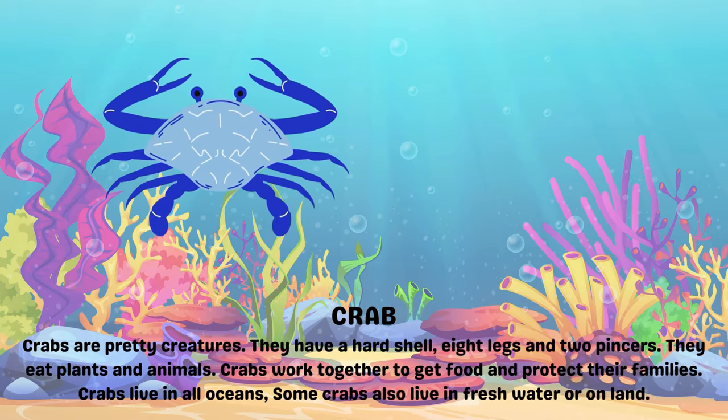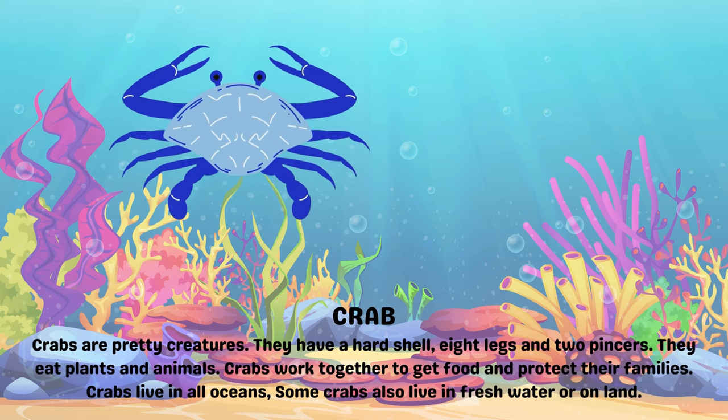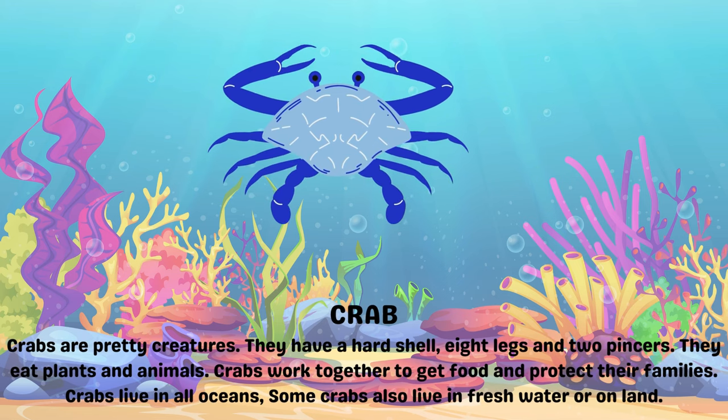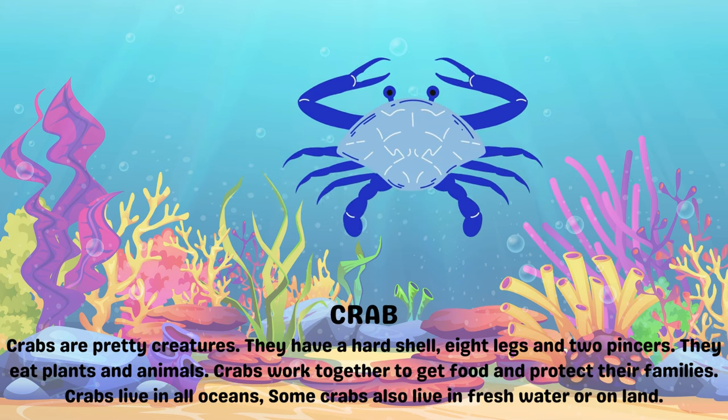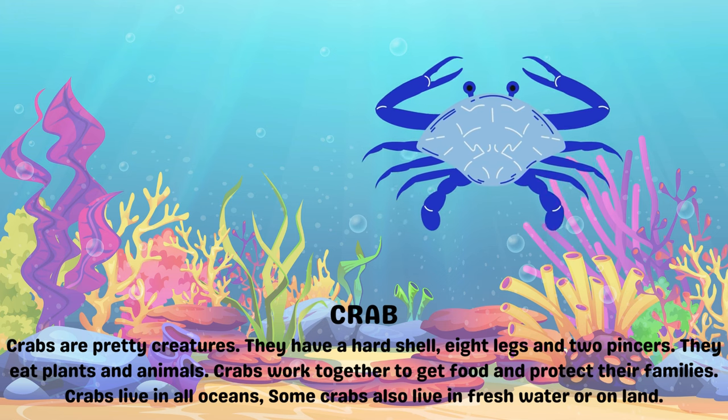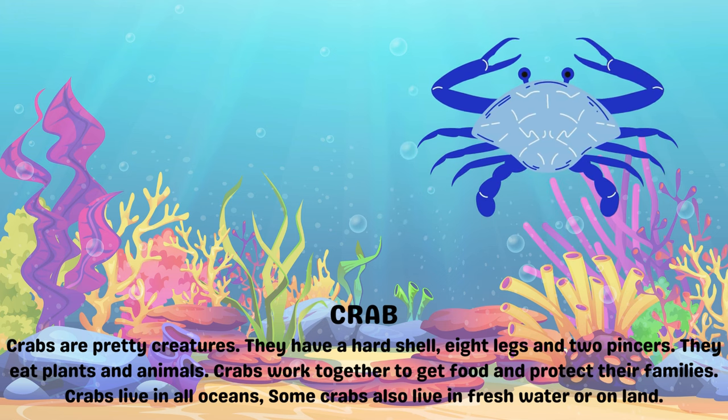Crab. Crabs are pretty creatures. They have a hard shell, eight legs and two pincers. They eat plants and animals. Crabs work together to get food and protect their families. Crabs live in all oceans. Some crabs also live in fresh water or on land.